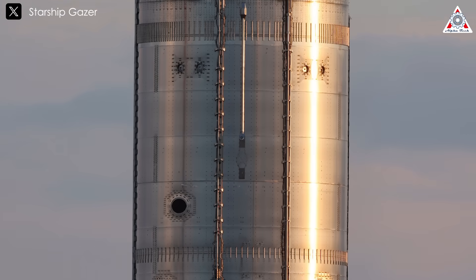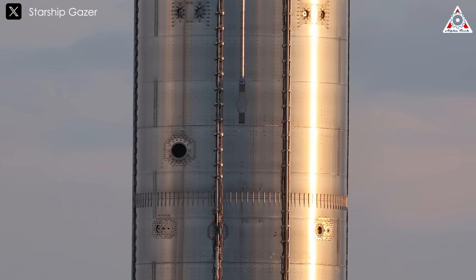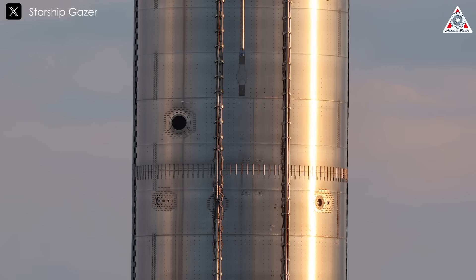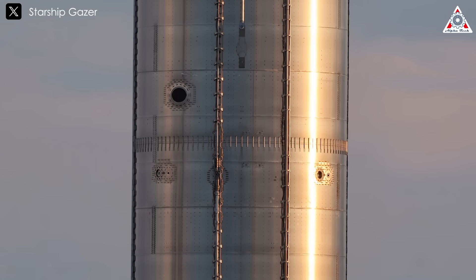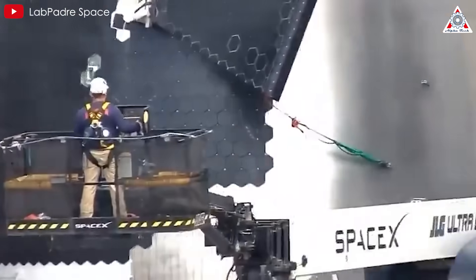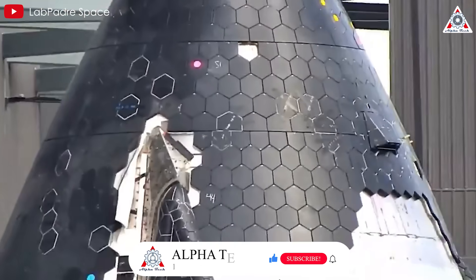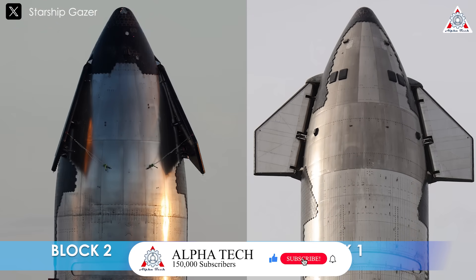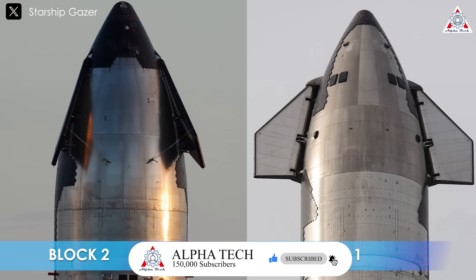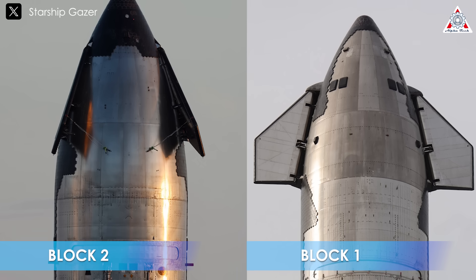For instance, the flight termination system on Block 2 has been redesigned for a quicker response time and better integration with other onboard systems, which is essential for safe aborts during launch and landing. The heat shield design has also been refined — aligning with Elon Musk's vision, it is now thinner and lighter, yet twice as durable as the previous heat shield. Additionally, Block 2 ships no longer have the large temporary stringers seen on Block 1, resulting in a smoother, more efficient exterior.